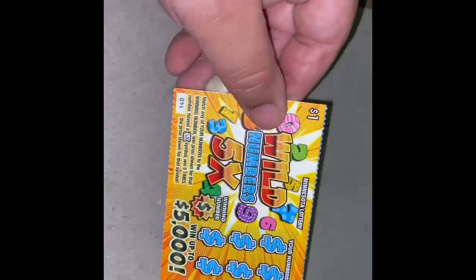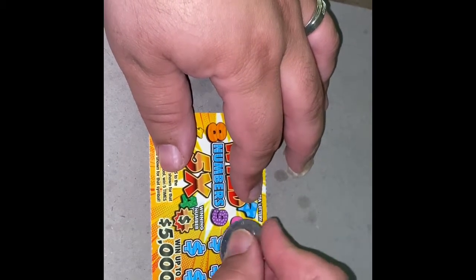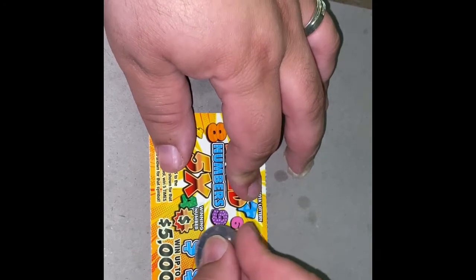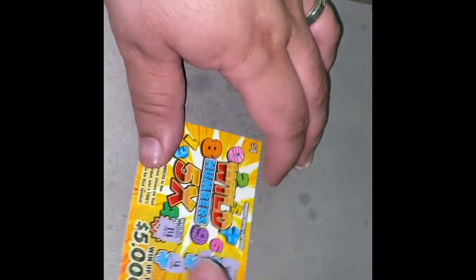Last ticket, number 140. Numbers are 6, 6, 2, 15, 11, 4, and 8. Winning number is 14 — no winner on that one.